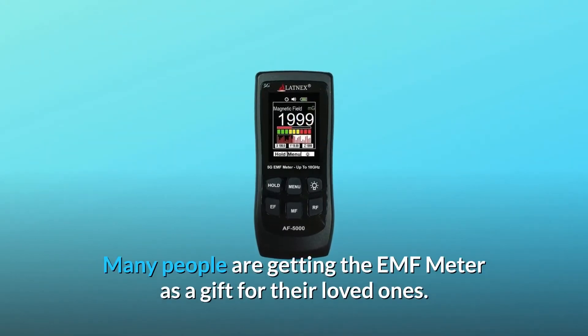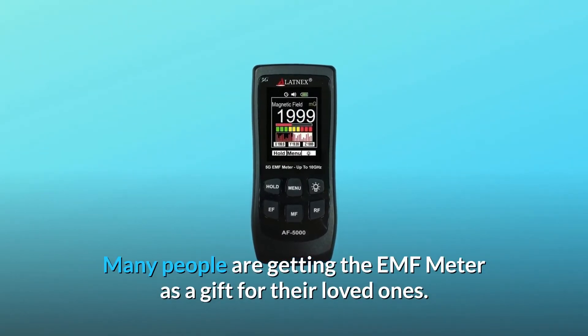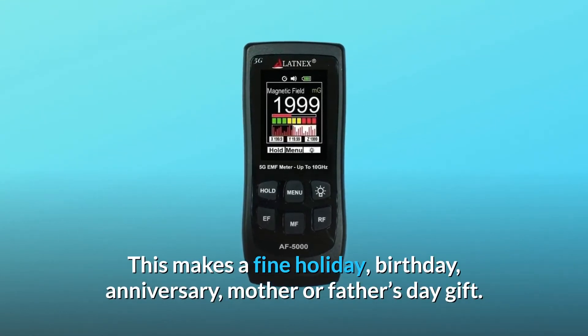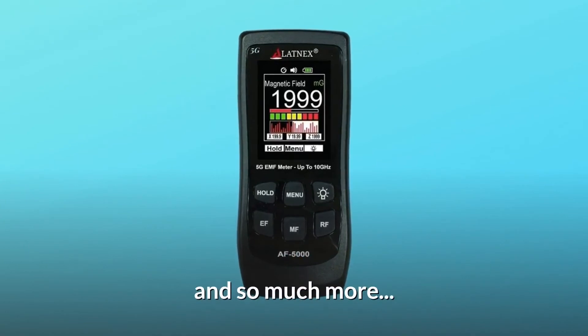Many people are getting the EMF meter as a gift for their loved ones. This makes a fine holiday, birthday, anniversary, or Mother's or Father's Day gift, and so much more.